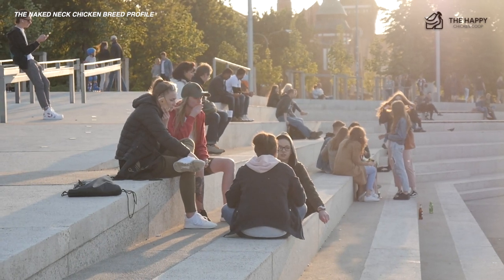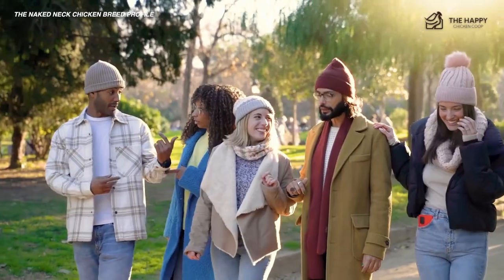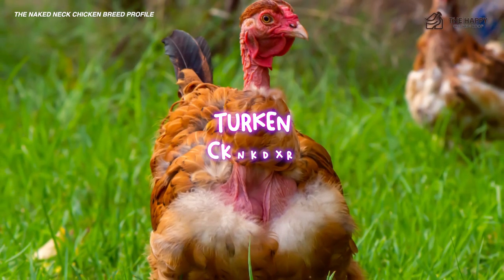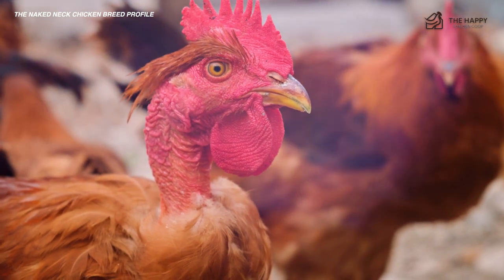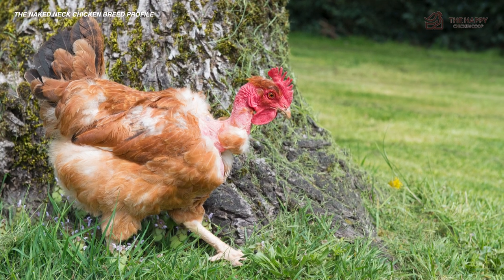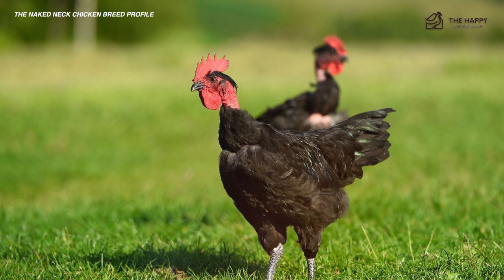Originally, people believed that the naked neck chicken was a cross between a turkey and a chicken. To this day, some people are still under the impression that the turkin is a hybrid of the two species. However, it is biologically impossible for a chicken to breed with a turkey. So while this hypothesis has some visual merit, it is completely untrue. The naked neck is 100% chicken and always has been.